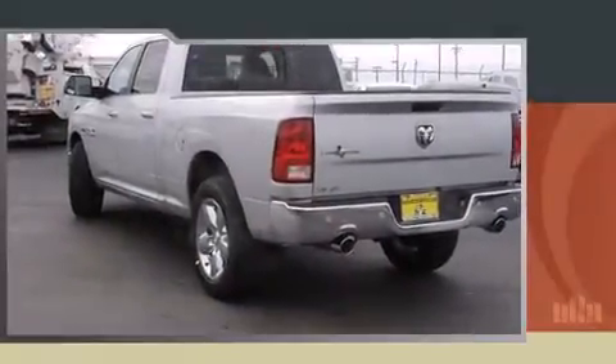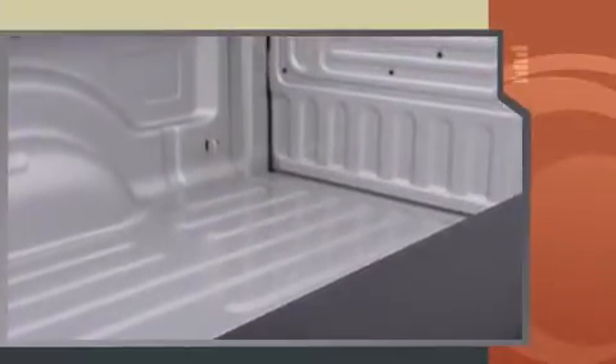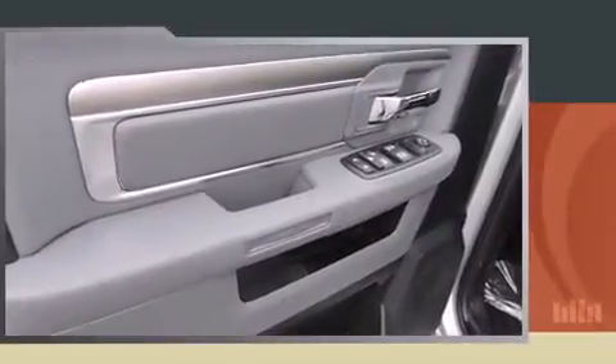The 2014 Ram 1500 features an automatic transmission, rear-wheel drive, and a powerful eight-cylinder engine. It's equipped with tons of terrific amenities but it won't break your budget, such as remote keyless entry, one-touch window functionality, and a rear-step bumper.